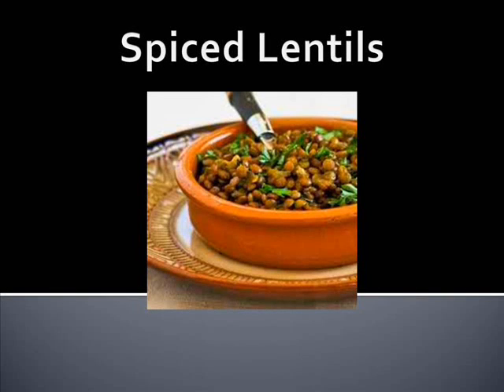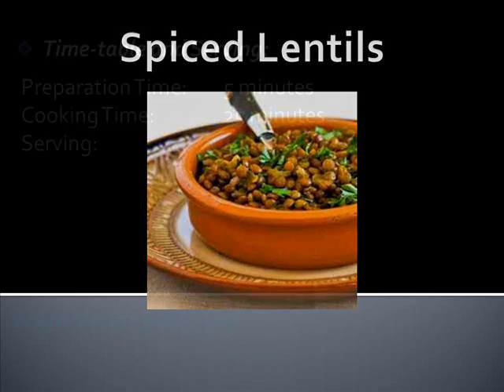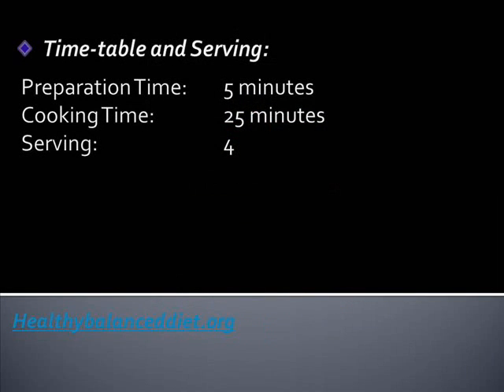Spiced Lentils. Hi, my name is Nicole and I write for the website healthybalanceddiet.org. Lentils are definitely starring in this heart-healthy meal and will bring you a dish that is spicy yet tasty enough to leave you surprised on how such a delicious meal can bring about numerous health benefits.